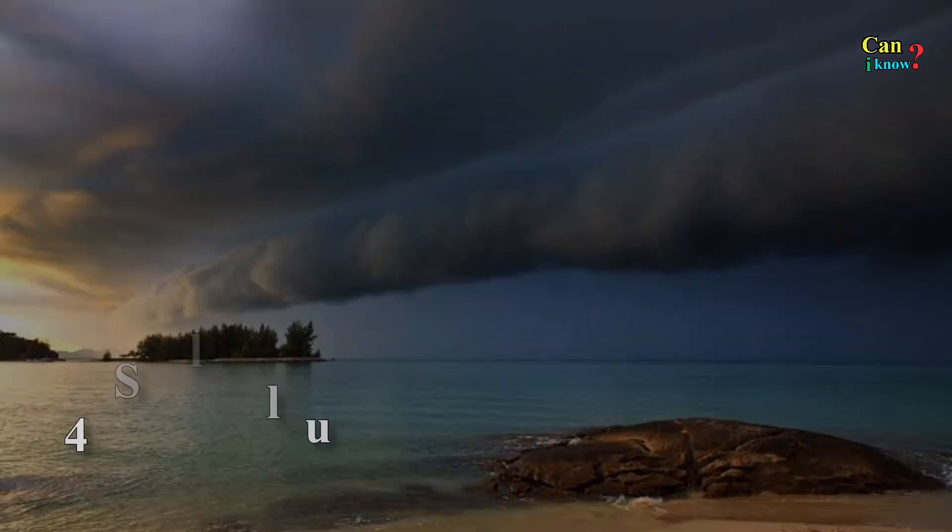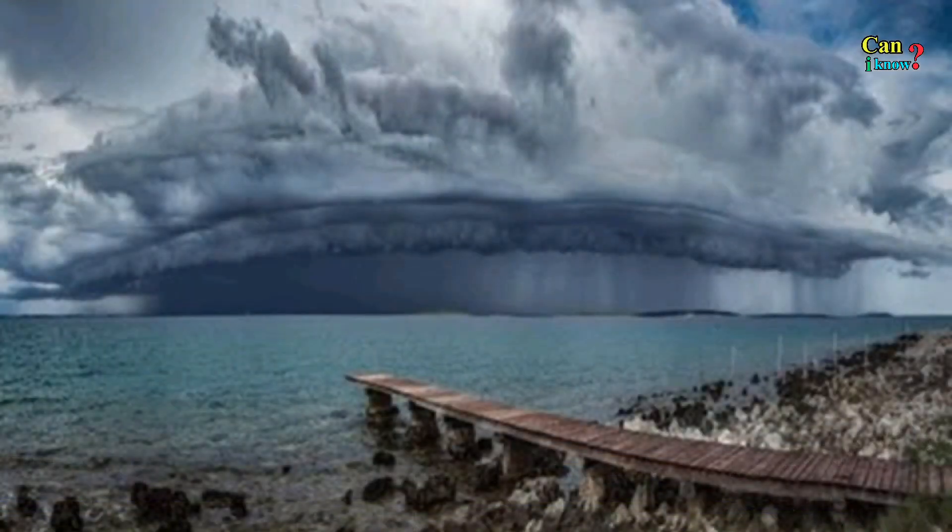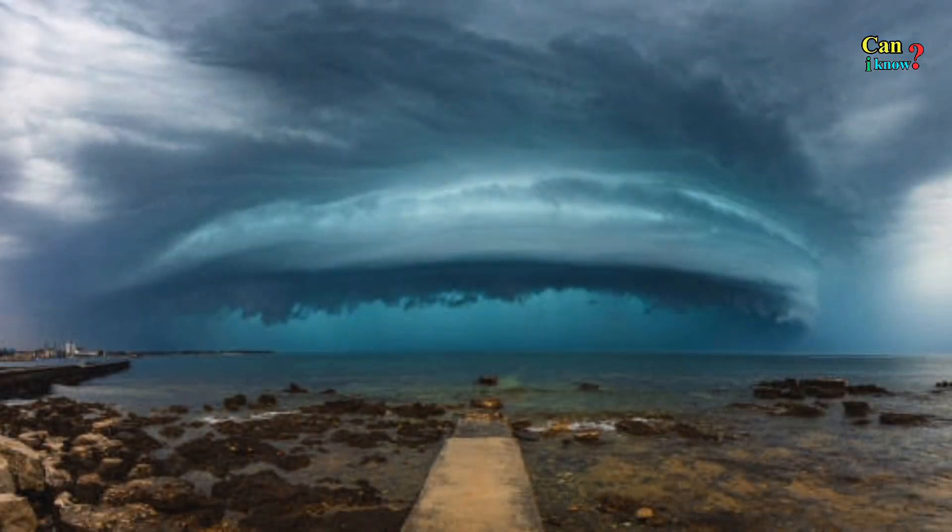Number 24: Shelf clouds. Also associated with cold fronts and thunderstorms, shelf clouds differ from roll clouds in that they are usually attached to the parent cloud directly above.